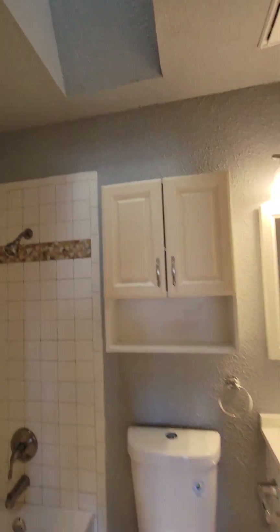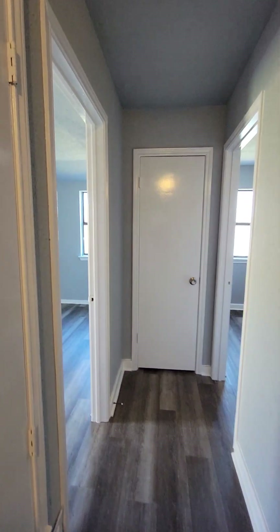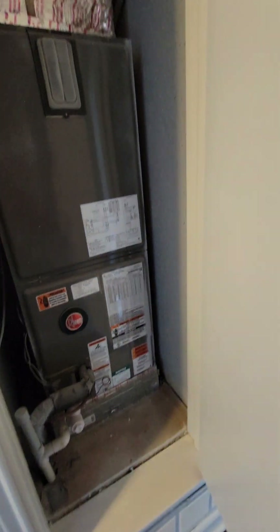Single sink pedestal. Shower-tub combo with tile. Got a little skylight up there. Should be HVAC here — if it's not new, it's been serviced recently. It looks pretty good.